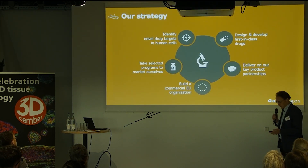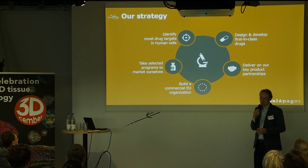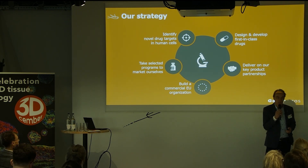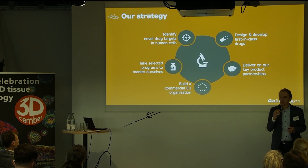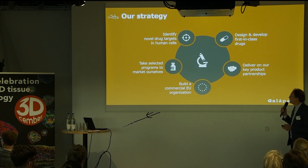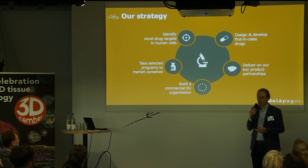One of the things that is how the company started is about identifying targets. We started 20 years ago as a target discovery company, trying to identify novel targets in different disease areas. Since then, we grew and developed first-in-class drugs against those targets.